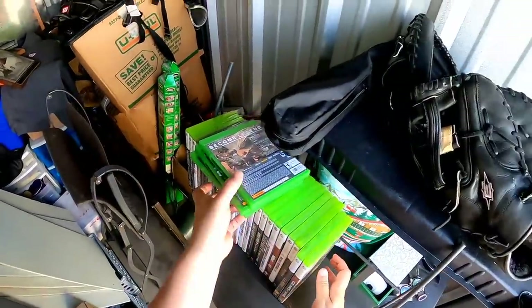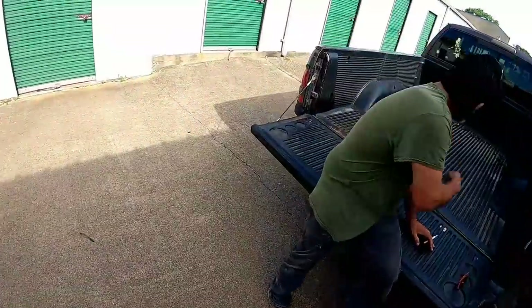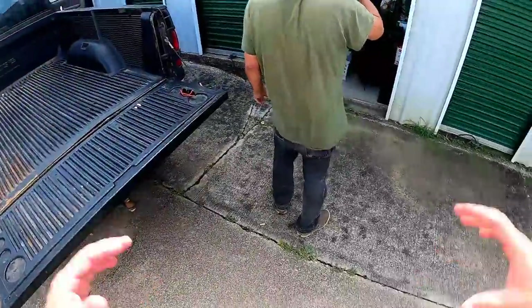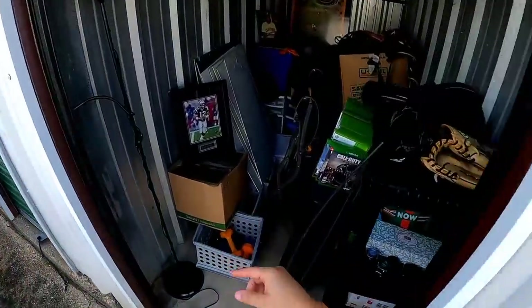It's kind of hot so what we're gonna do is load most of the stuff up into the truck. I've got my dad here with me and the other sidekick, so we're gonna load boxes up and go through it all at the house. When we get home I'll show you guys.